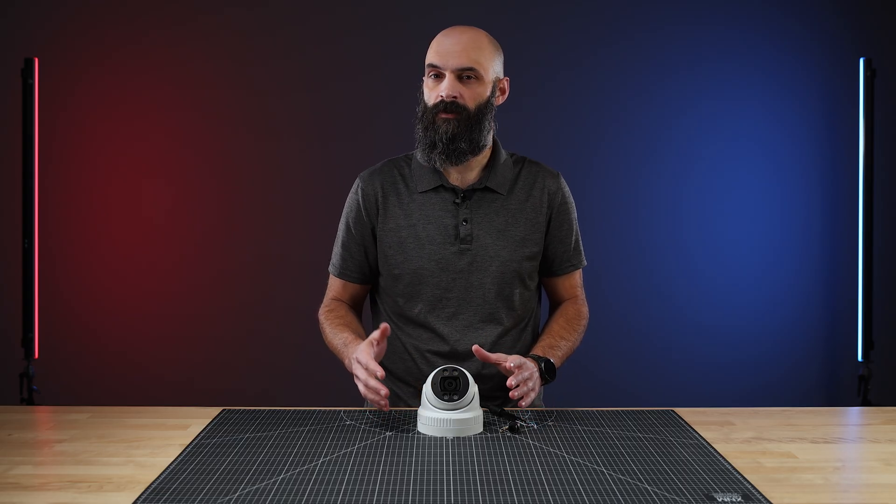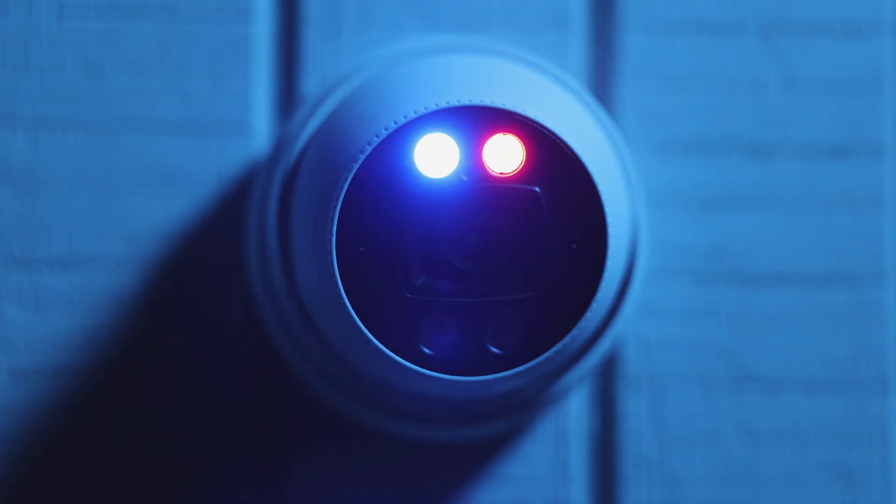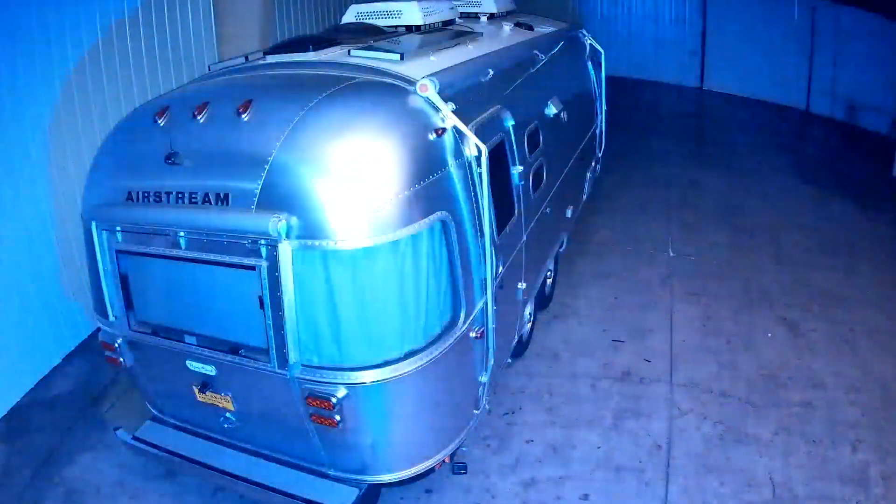At the top of the camera, there's a set of red and blue deterrent LEDs. When activated, these flashing lights immediately capture the suspect's attention, providing a clear visual warning that they've been detected.